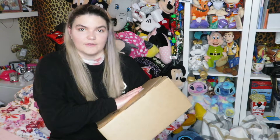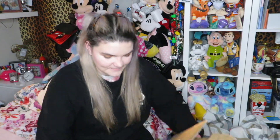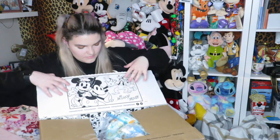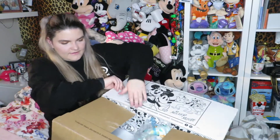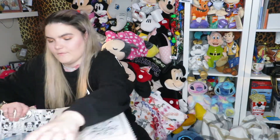I keep forgetting to cover my address up, but thank you if you're watching this. My order comes in a bigger box, so let's open mine. I'll take everything out first.